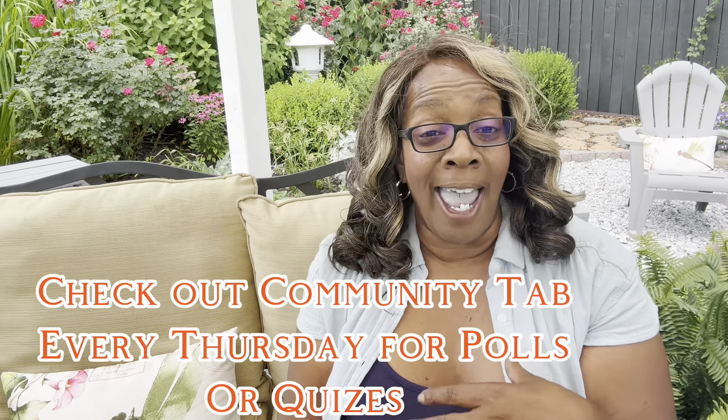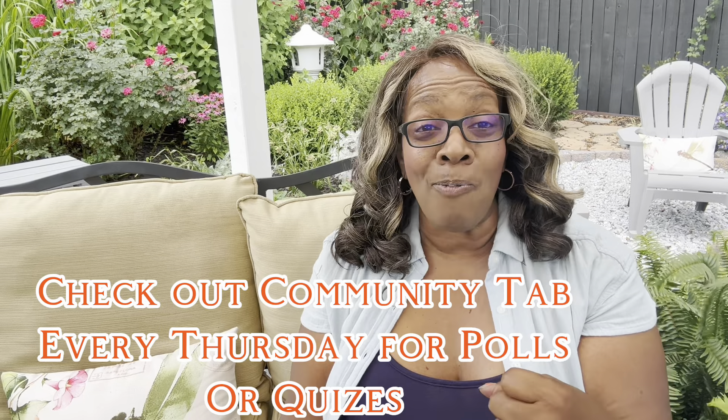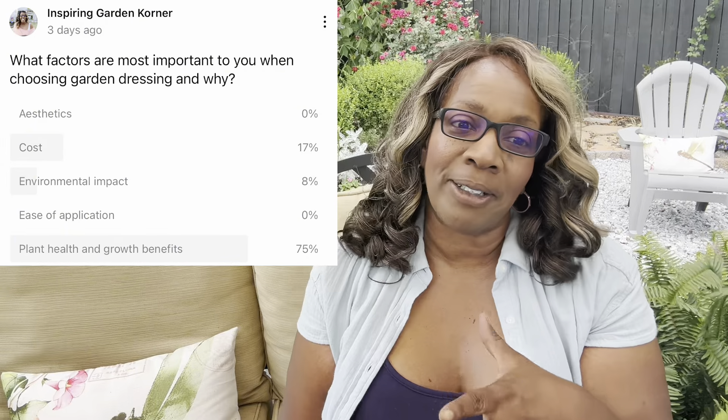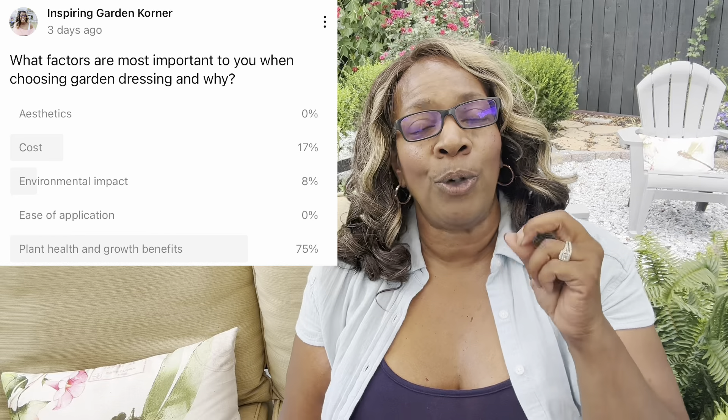For the last three weeks, I have been posting polls on my community tab and getting responses back from my viewers. I did a compare and contrast of cocoa liners versus linen liners. I questioned what are the biggest challenges you face when gardening, and what is most important to you when choosing garden dressing for keeping your garden looking nice and neat.